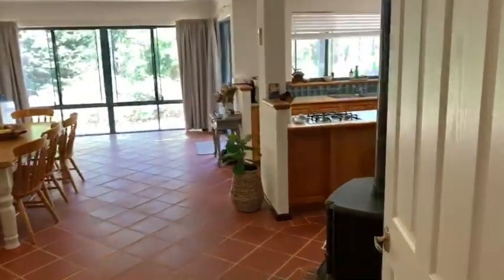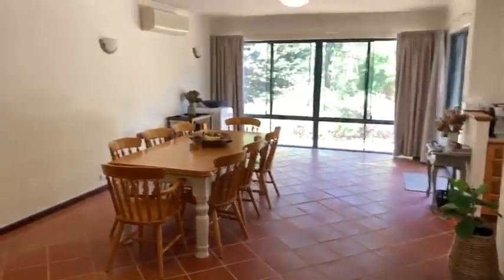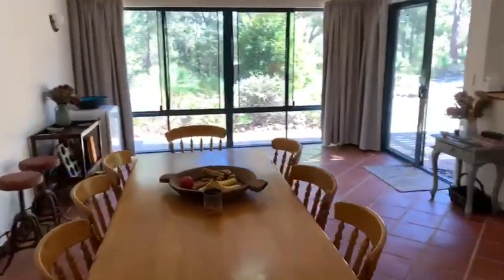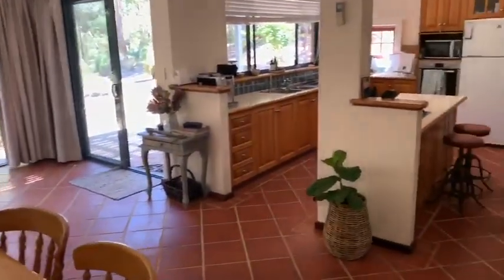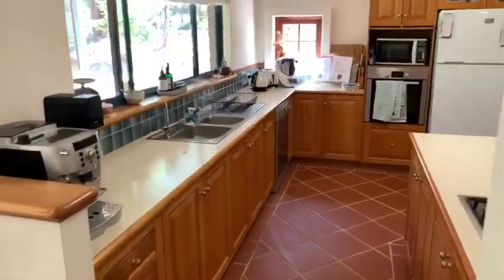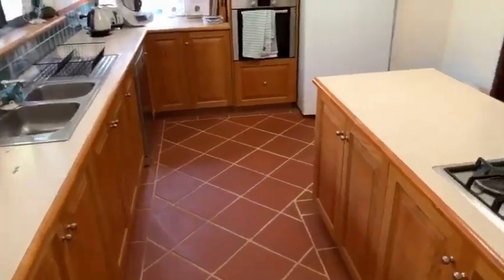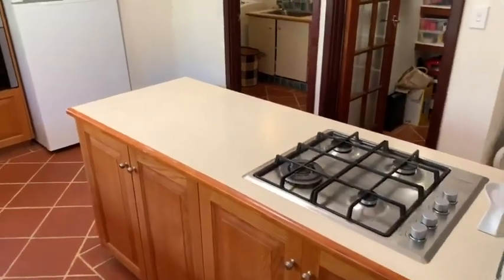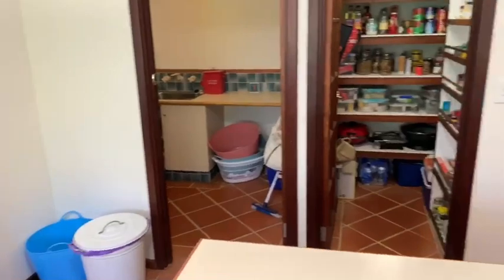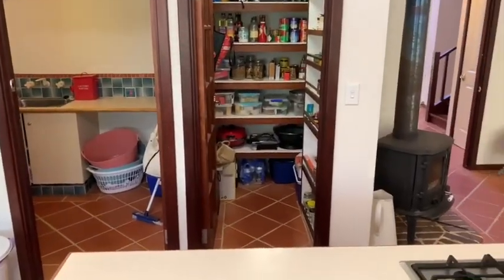Open plan informal living area, again with a cosy slow combustion fire. Also has reverse cycle air conditioning and a country kitchen. Off the laundry there and into the beautiful big walk-in pantry.